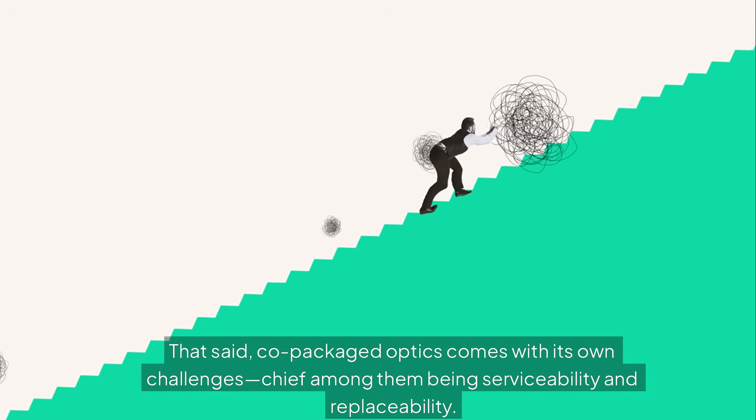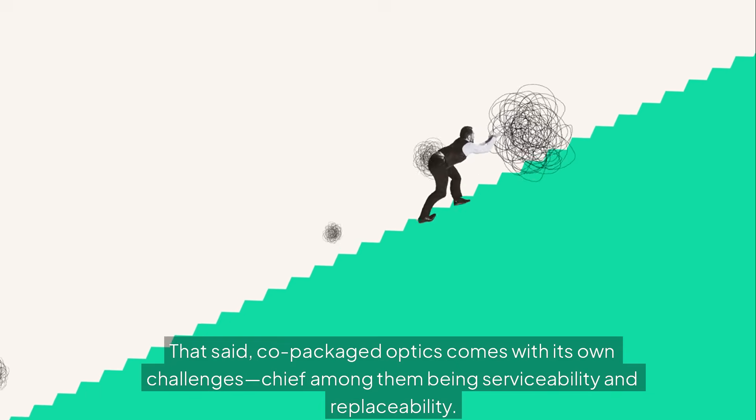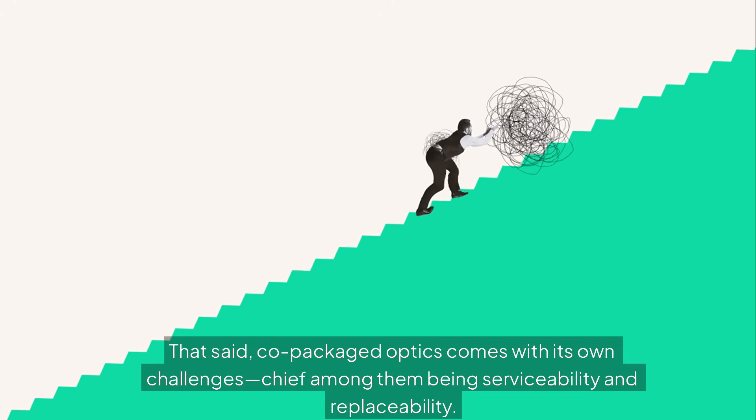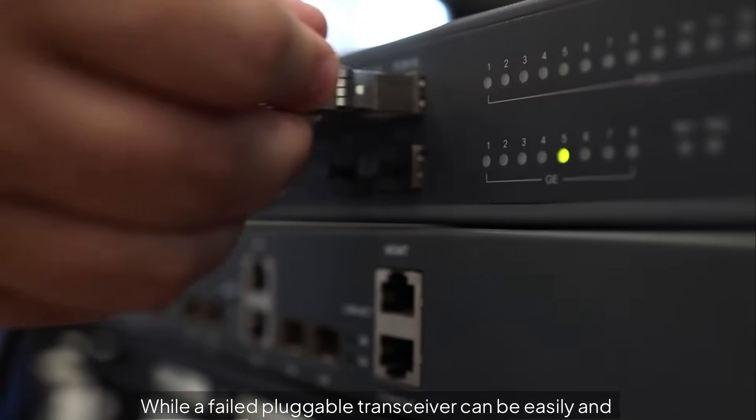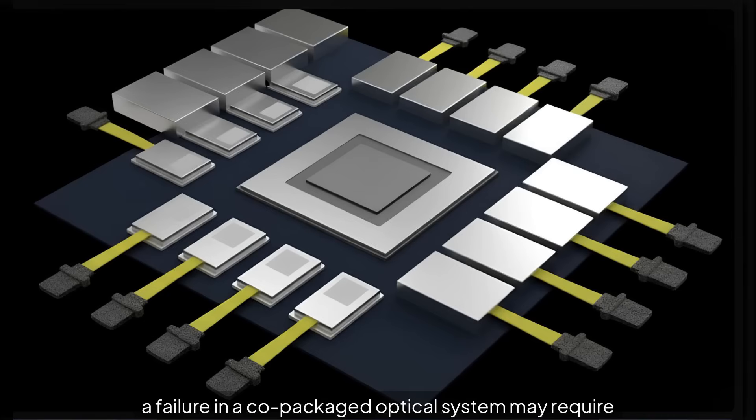That said, co-packaged optics comes with its own challenges, chief among them being serviceability and replaceability. While a failed pluggable transceiver can be easily and inexpensively swapped out, a failure in a co-packaged optical system may require replacing the entire — and far more costly — chipset.